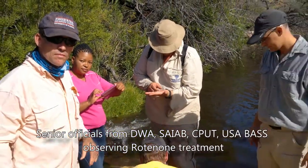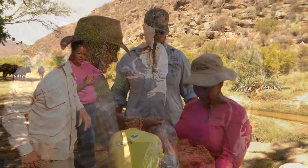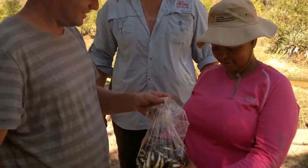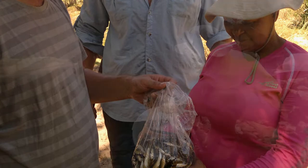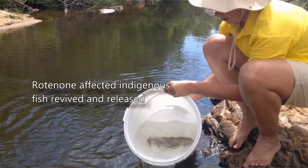As part of my MSc project at Stellenbosch University, I'm looking at the effect of the rotenone treatment on the Ronnegat River and on the fish communities within the treatment zone. The reason I'm doing it is to determine whether this rotenone treatment has been successful in removing bass and allowing the recovery of native fish within the treatment zone of the river.